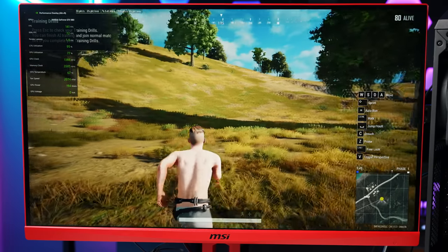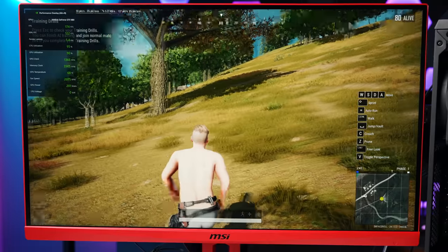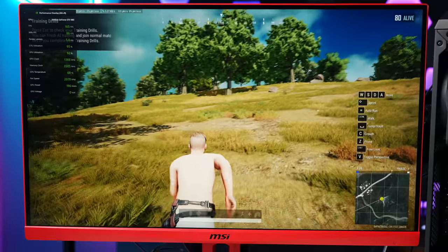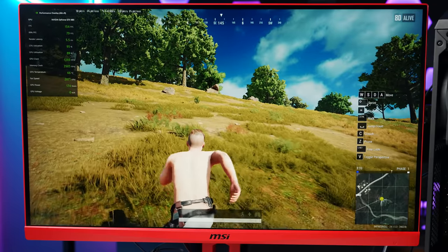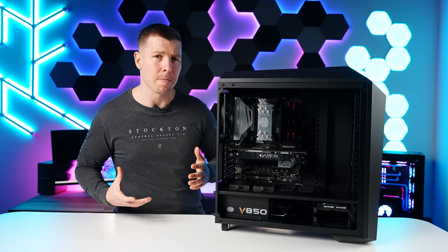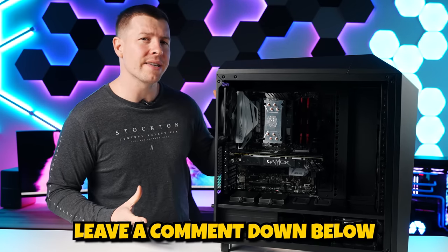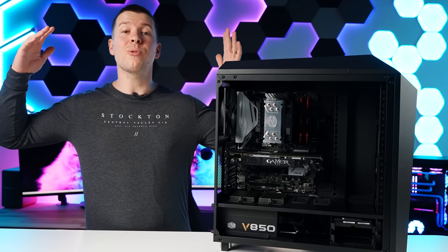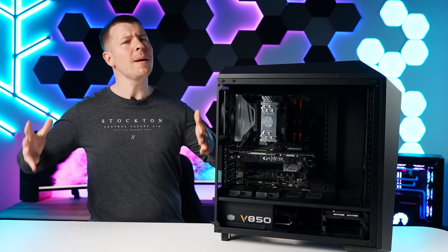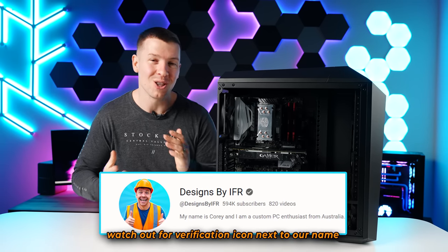At 1080p we're seeing framerates of 150, 140, 138, 157, 168 — going up the hill still around that 160 to 170 mark, then 142. I want to give this PC to a deserving subscriber. To enter, leave a comment down below telling us why you need this PC. For a bonus entry, head over to our latest video and comment below who that setup was built for. Keep an eye out for our reply. Good luck.